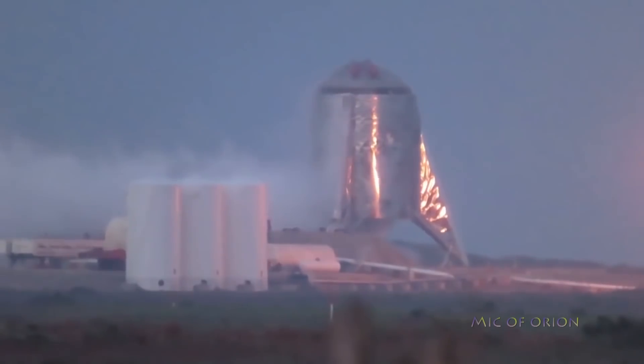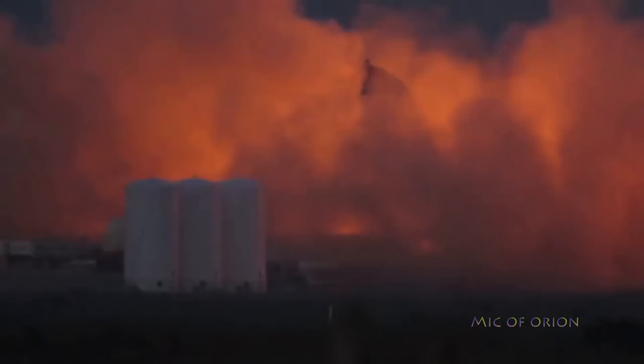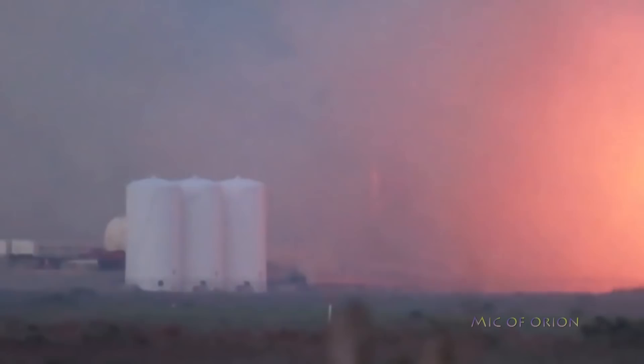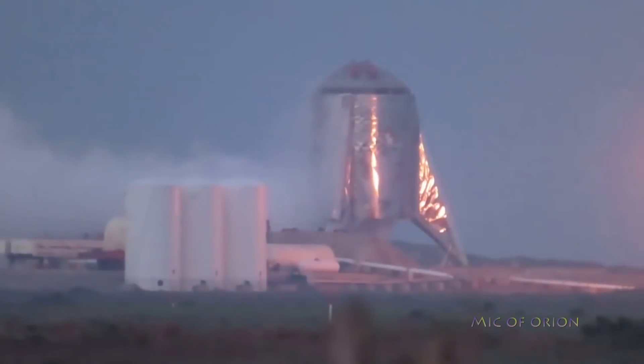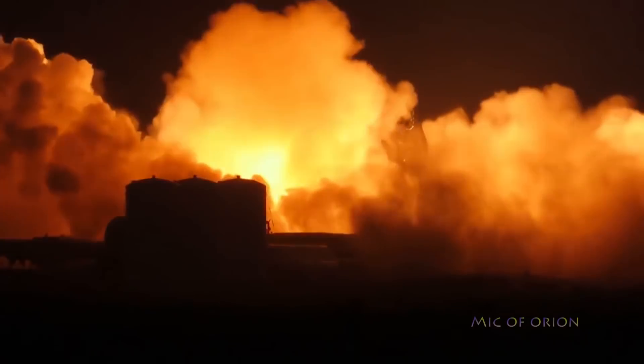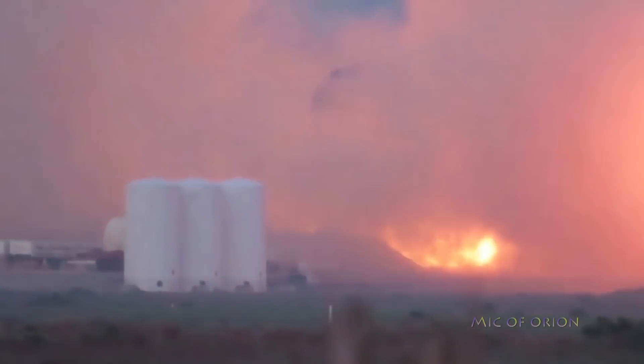This is the first in many tests SpaceX will conduct on Starhopper. Although this was relatively minor in the scope of SpaceX's next-generation rocket program, Starhopper's successful tethered hop now paves the way towards untethered testing, in which the sub-orbital test bed could send several minutes aloft and reach altitudes as high as 5 kilometers.